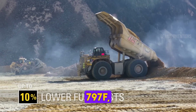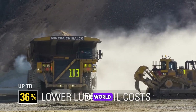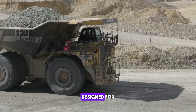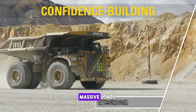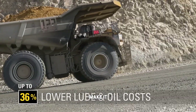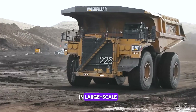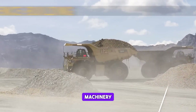Next, the CAT 797F, one of the largest mechanical dump trucks in the world. This colossal truck is designed for heavy-duty mining operations, capable of carrying massive loads. Its power, efficiency, and durability make it an invaluable asset in large-scale mining, exemplifying Caterpillar's commitment to heavy machinery excellence.